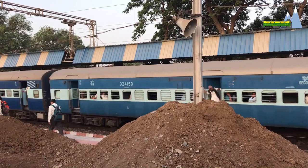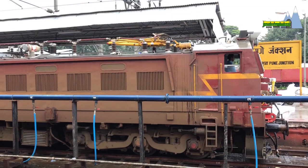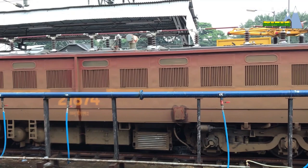As opposed to the Bobo bogeys are the Coco bogeys, which have three axles in each bogey and each axle has a traction motor, such as in this WCAM-3 class electric locomotive.